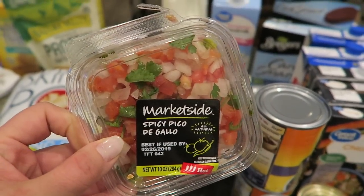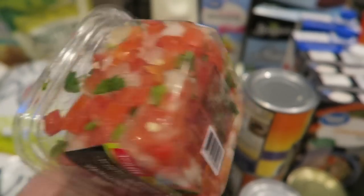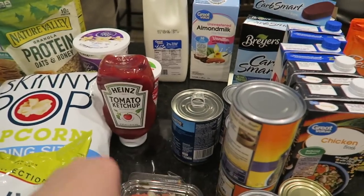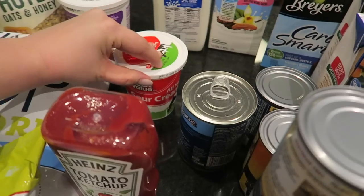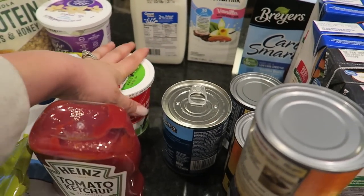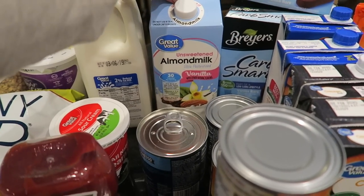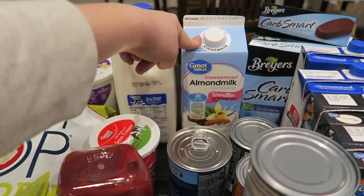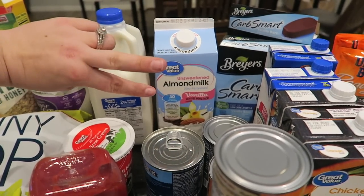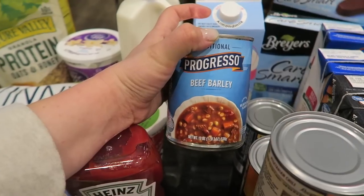I've got pico — the spicy pico — it says hot but it's really not that hot, just a little bit of jalapeño. It's really good with my eggs and with chicken burrito bowls. Ketchup because Kaya loves ketchup, sour cream because I kept reaching for it and didn't have any. Two percent milk for Kaya, unsweetened vanilla almond milk for me and Mike — I like to have this with my iced coffee every morning.